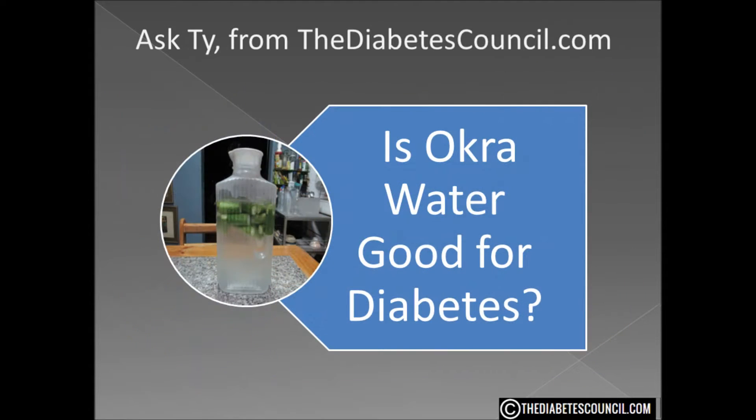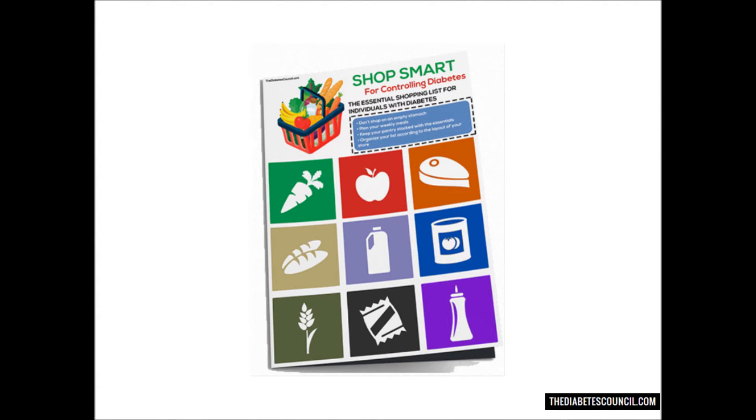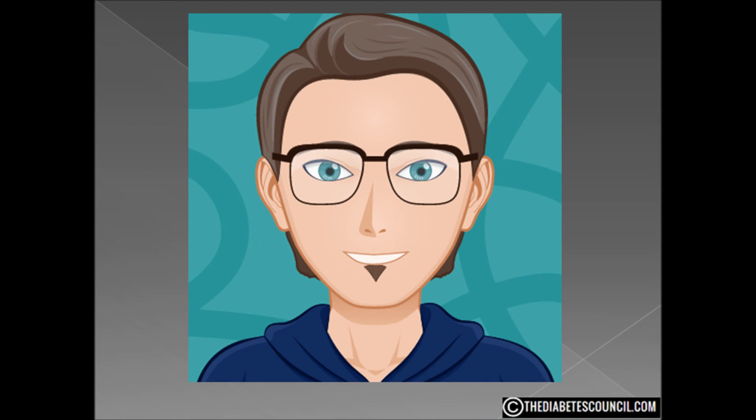Is okra water good for diabetes? Well, yes it is. Will it cure diabetes? Absolutely not. I hope this answered your question — is okra water good or bad for diabetes? Don't forget to get your diabetes management book by clicking the link in the description box below. And as always, you can ask me any other diabetes related questions. Thanks for watching, I am Ty Mason.